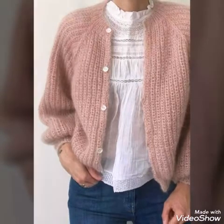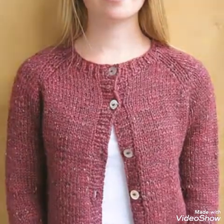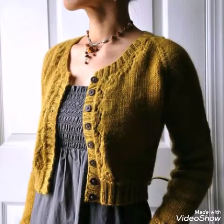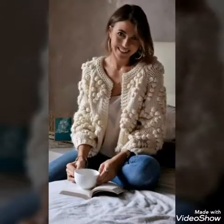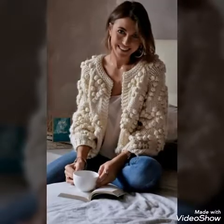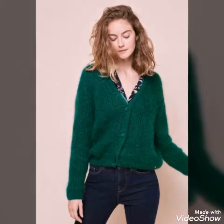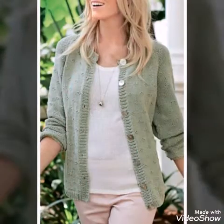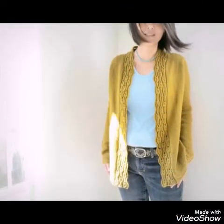These are handmade designs of cardigans. You will see only short or medium size designs in this video — these are not long cardigans. I will make another video on long cardigans on my channel soon. So in this video I have collected medium size and short cardigan ideas for you.